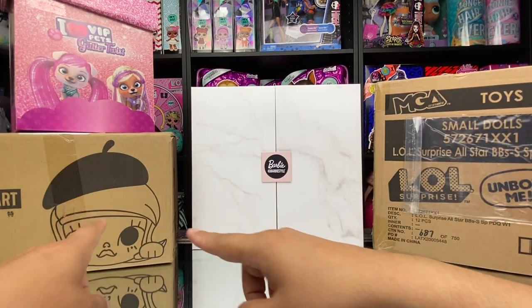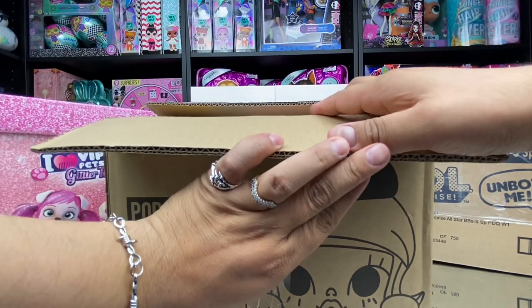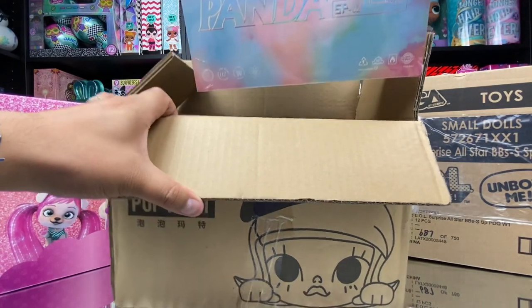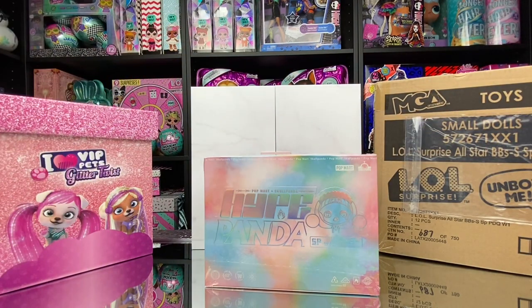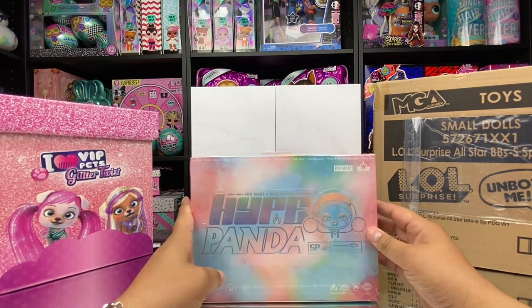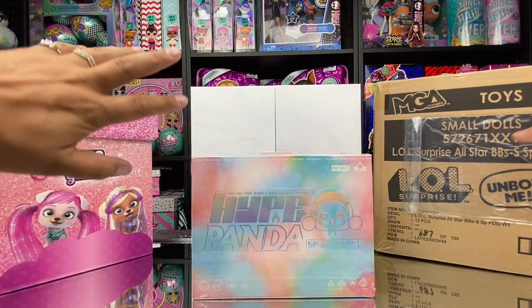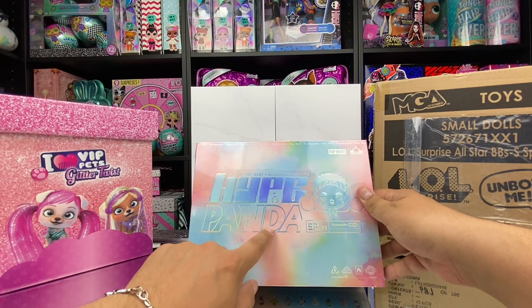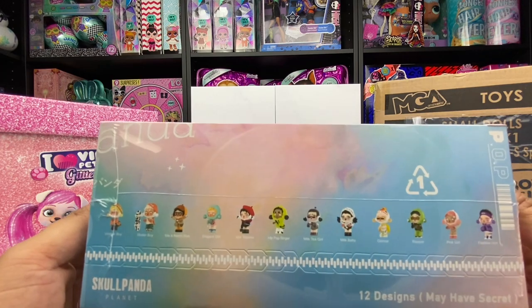Next up I'm gonna be opening this Pop Mart Global box. On the inside we get our Hype Panda — Hype Panda made by Skull Panda. This is Series Two of Skull Panda. Just like how MGA or Mattel is the company for Barbie and LOL Surprise, Pop Mart is the company for Skull Panda, and Hype Panda is Series Two. Here's all of our characters shown on the front — some great imagery.